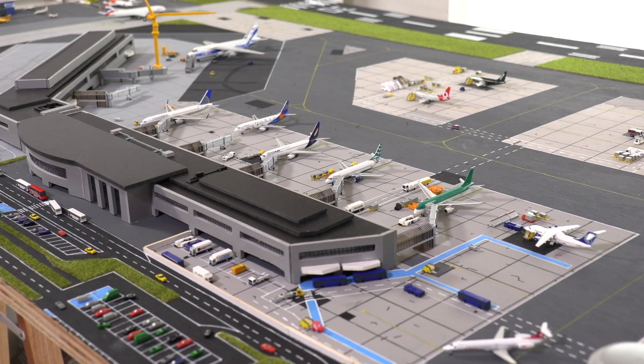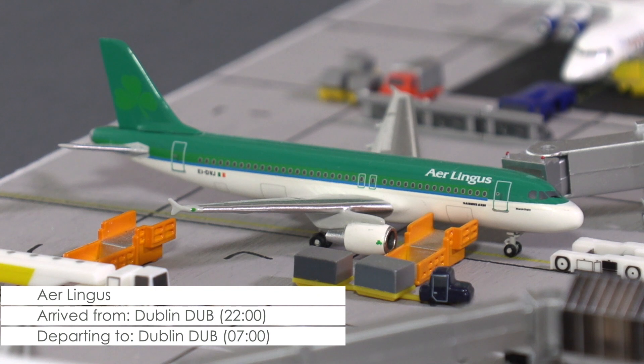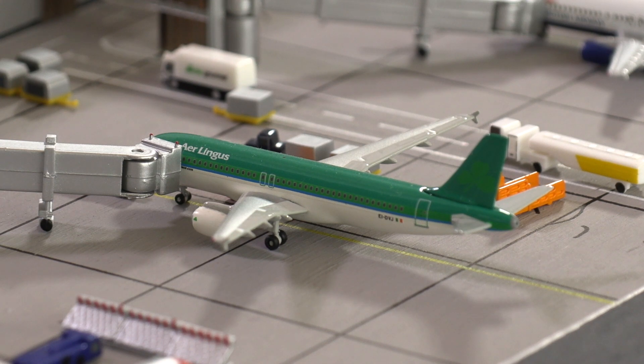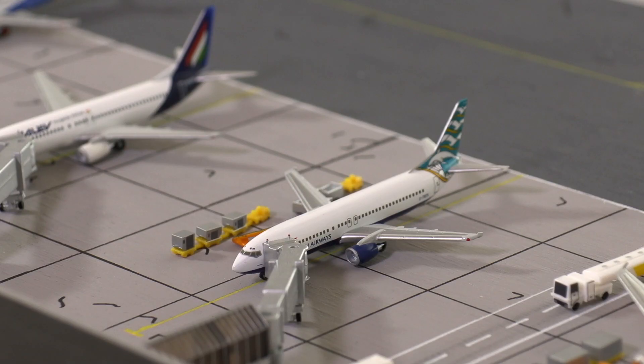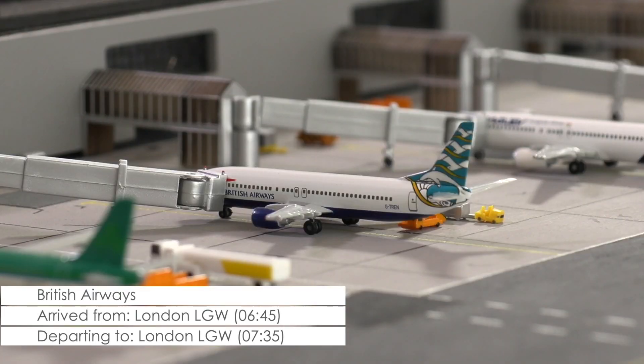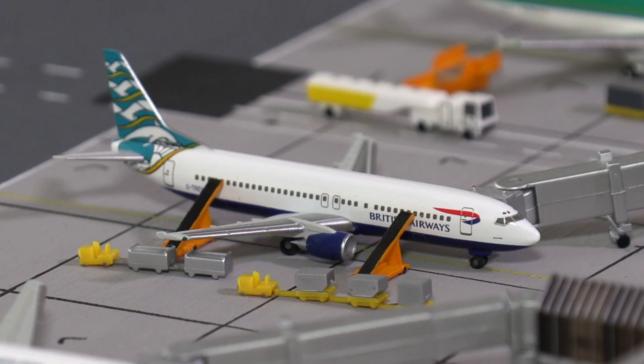Also still on the ramp, but now 30 minutes too long according to the schedule, is this A320 of Aer Lingus, which had a planned departure to Dublin at 7 o'clock. Due to a computer error in the cockpit that required a technician to resolve, the flight will be delayed by at least another 15 minutes. Also in danger of a delayed departure is the 737-400 of British Airways, that despite a scheduled departure time in 5 minutes is still loading luggage and hasn't finished boarding yet.